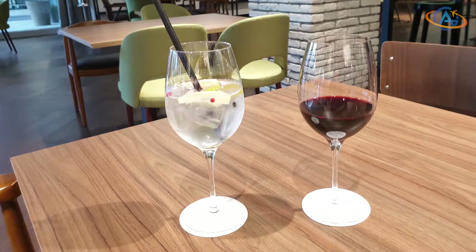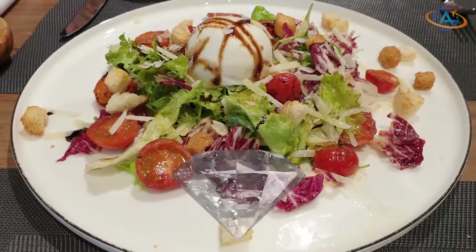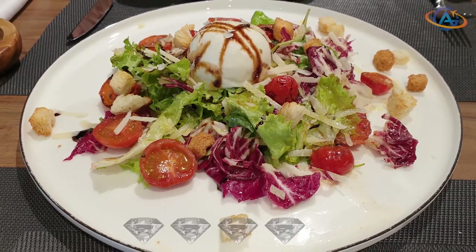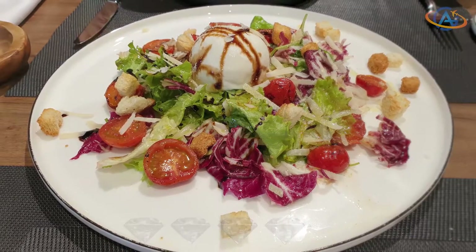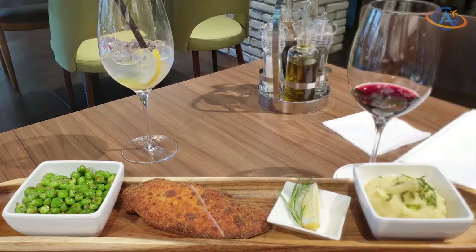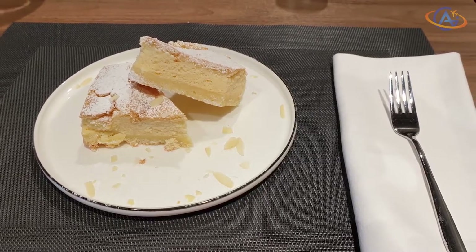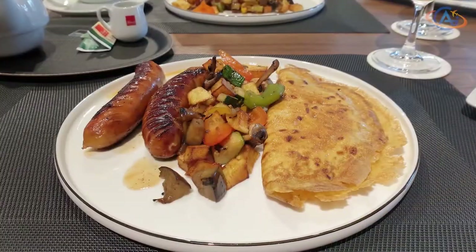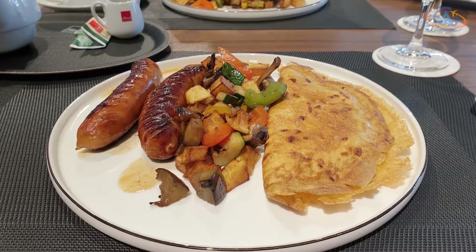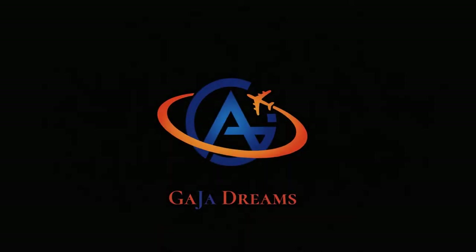Let's come to the conclusion. For the Garden Inn Zagreb Bratnicka, we award 4 out of 5 diamonds. A modern Garden Inn with good rooms, a good location, and an amazing restaurant. Also the breakfast on the last picture was really, really good. Thank you and goodbye — your Alex from Gaia Dreams. Cheers, have a good day!